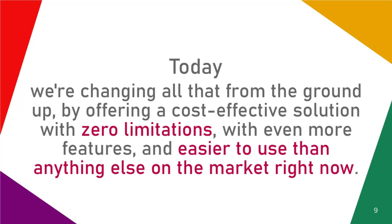Today we're changing all that from the ground up, by offering a cost-effective solution with zero limitations, with even more features, and easier to use than anything else on the market right now.